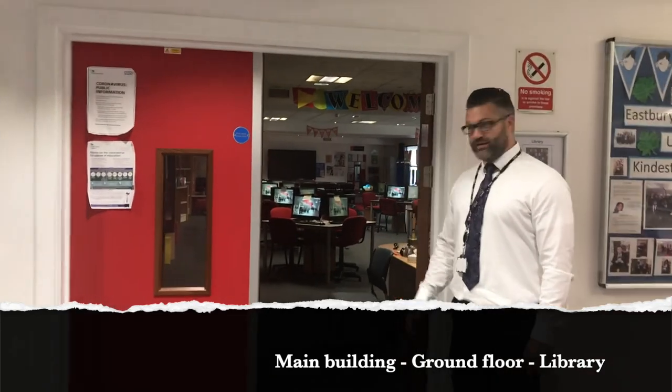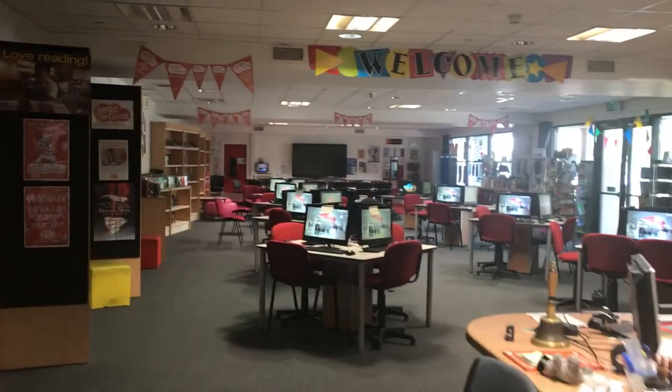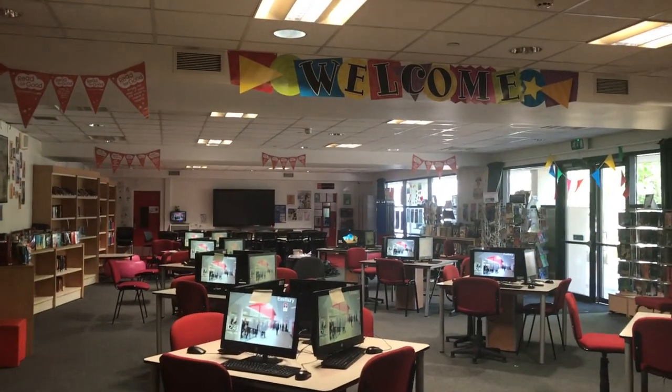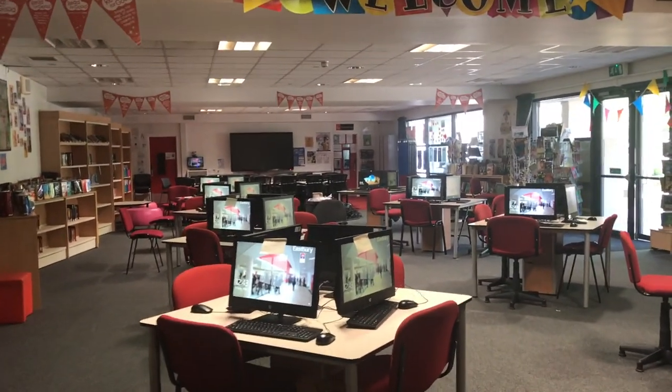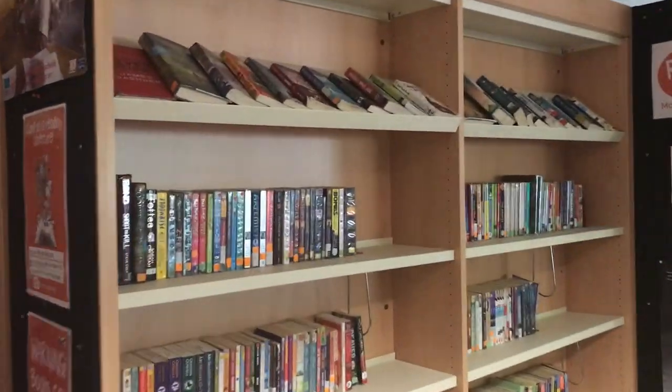Welcome to Eastbury's library. Again, an ideal place — nice and quiet — to come and sit and do some homework, use the internet for research, take out a book, or enjoy a seat at the back and quietly read one of your favourite books.